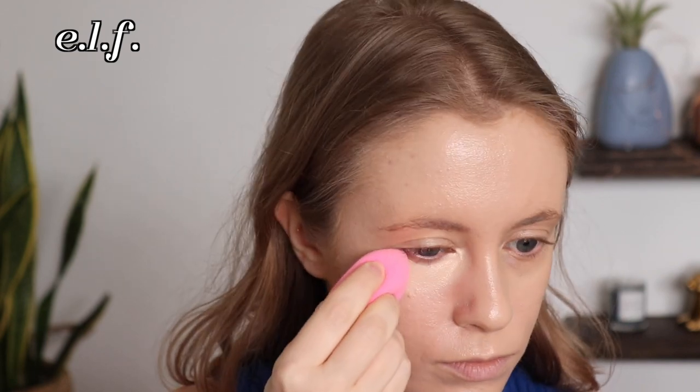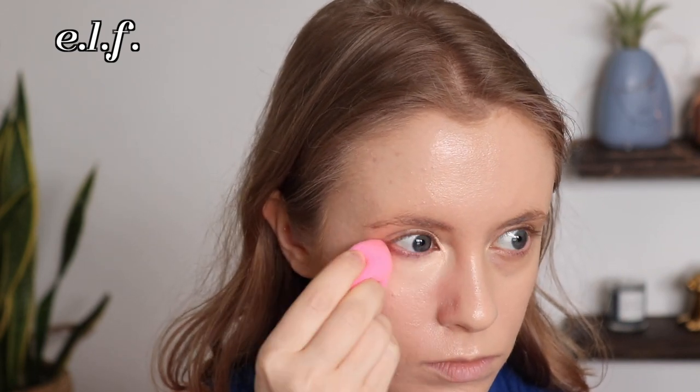Let's start with my concealer. The concealer I love that I've been searching for a dupe for is the Too Faced Born This Way Multi-Use Sculpting Concealer. I've had this in my collection for a very long time and I really like it because it's the perfect happy medium between high coverage and a nice skin-like hydrated finish. I do think it's hard to find that in a concealer. I recently picked up the e.l.f. Hydrating Camo Concealer, totally not expecting it to be a dupe. I find that concealers either don't offer enough coverage or they look too dry on my under eyes.